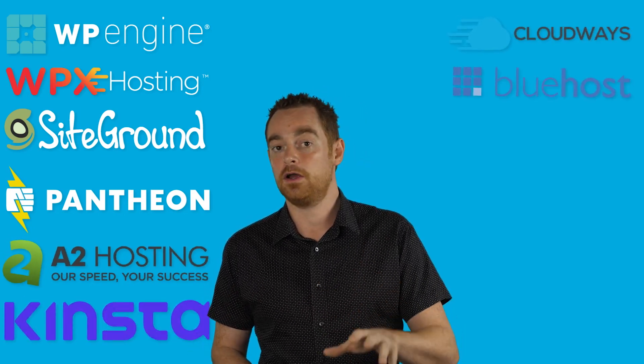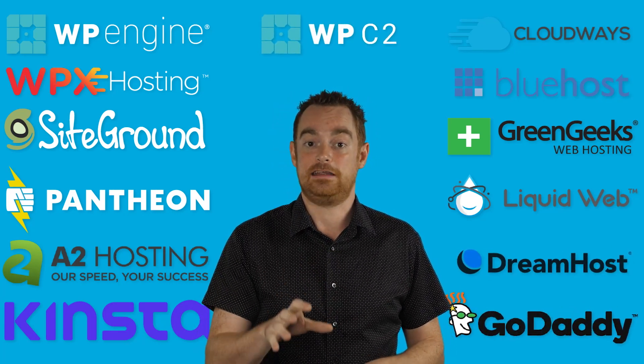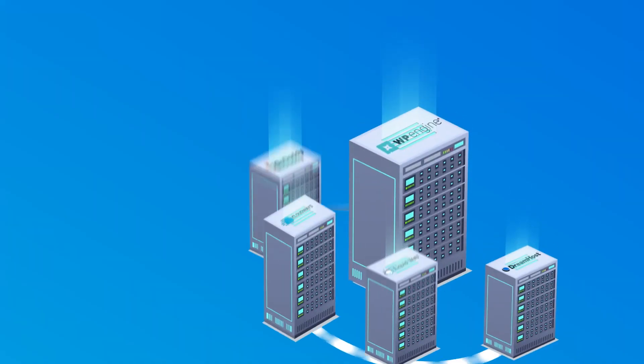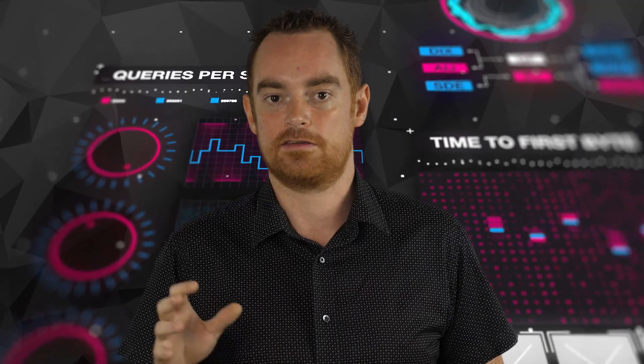I signed up to the cheapest plans across 12 hosts, including WPX Hosting, SiteGround, Pantheon, A2 Hosting, Kinsta, Cloudways, Bluehost, GreenGeeks, LiquidWeb, DreamHost, GoDaddy, and the WP Engine C2 platform. Then I built a test blog featuring 11 high-resolution photos along with 1,000 words of dummy content, built with the popular Elementor plugin and Astro theme. Once that was set up, I cloned that across each of the hosts so that each host had an identical install of WordPress. Then I ran five different tests across each test site to see who really is the fastest WordPress host.